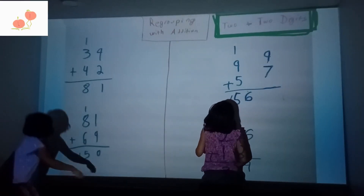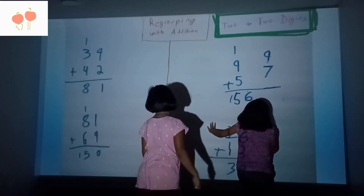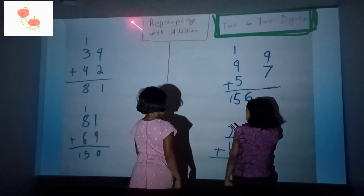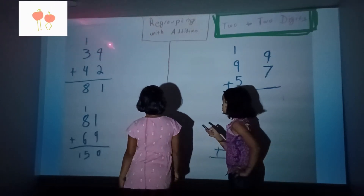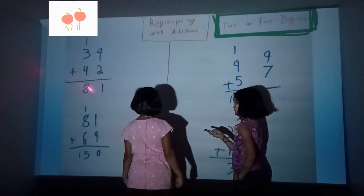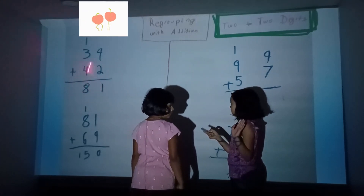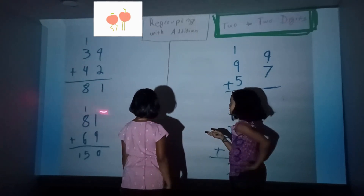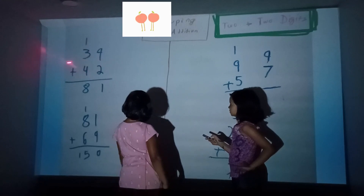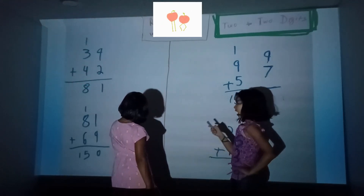Two digits plus two digits. So 9 plus 2 — wait, let me do this. 1 plus 2 is 11, and 1 plus 3 plus 4 is 8, so it makes 81.